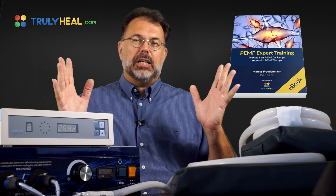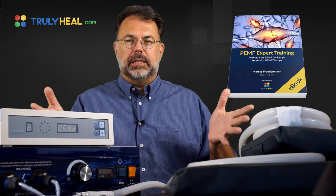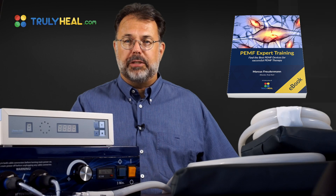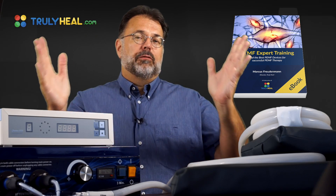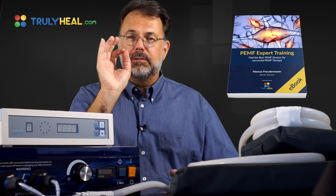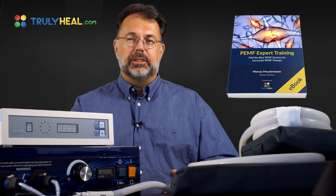Because PEMF is so diverse and spans so many different fields, we've been swamped with questions over the past five years. We finally decided to put this expert training together, which gives you answers to everything you need to know.